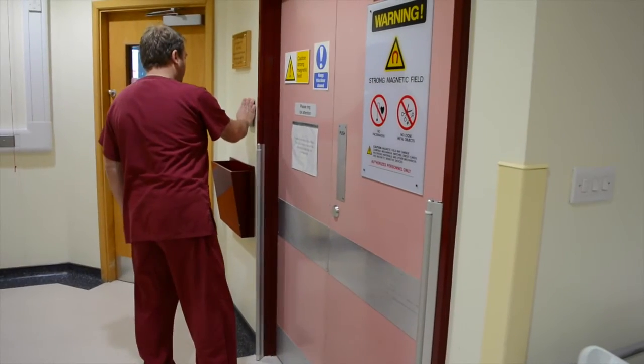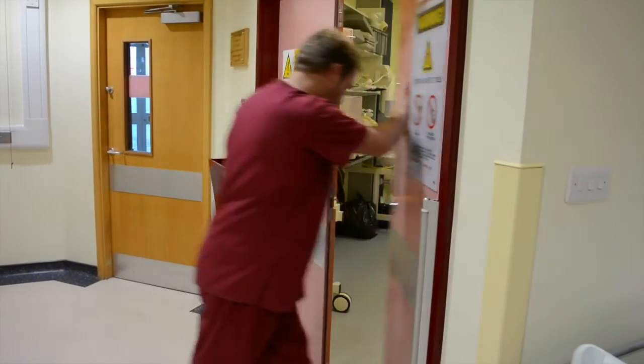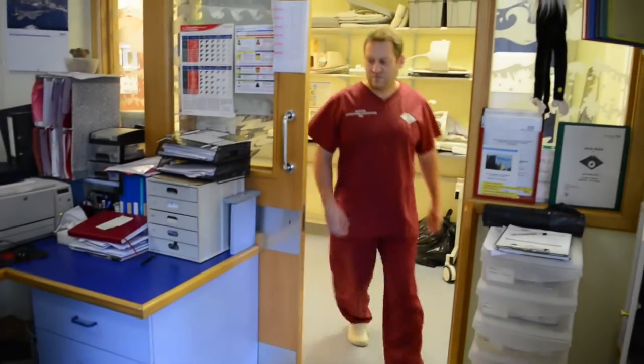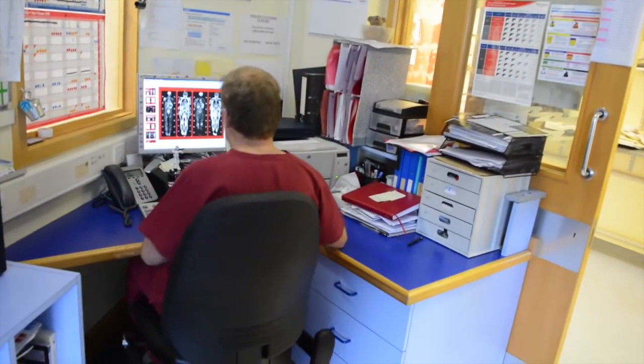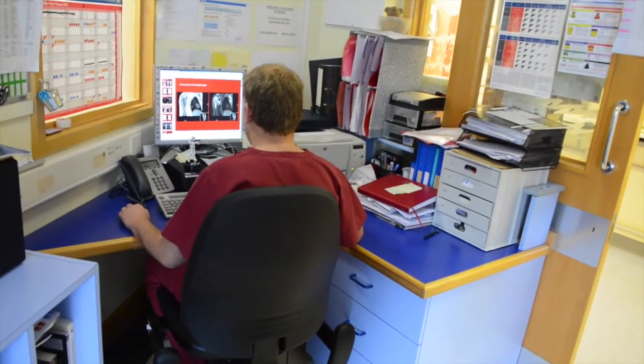Before we started doing whole body MRI scans and diffusion weighted imaging, we used to send the patients to Southampton to the nuclear medicine department for bone scans. The patients we were sending across are invariably cancer patients. Some of them can be in quite considerable pain as they go across, and with cancer patients there's also a possible risk of fractures. So it's not necessarily a nice experience to have a day out over at Southampton for them.